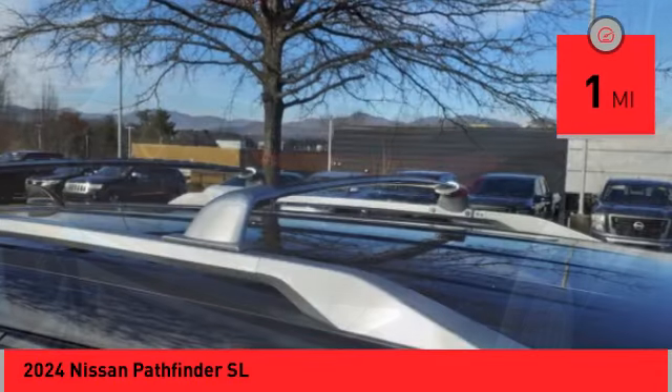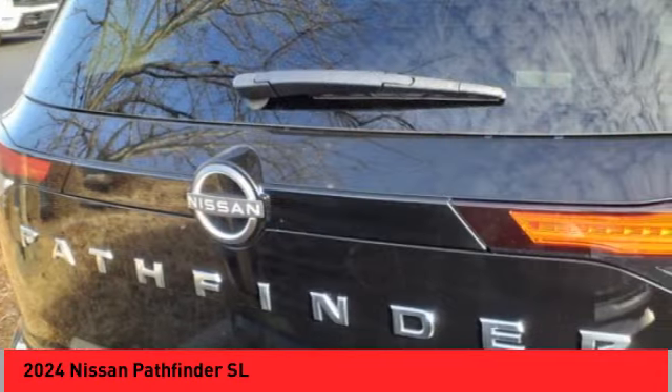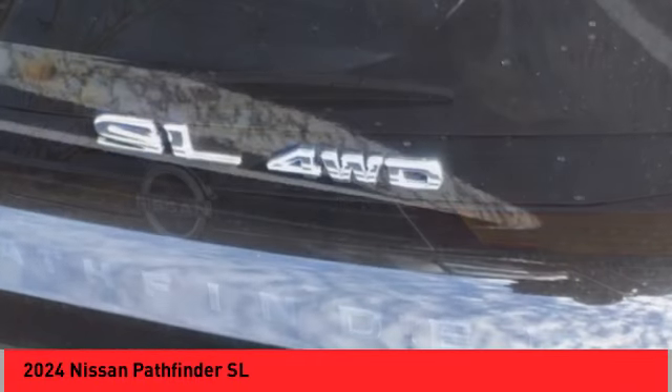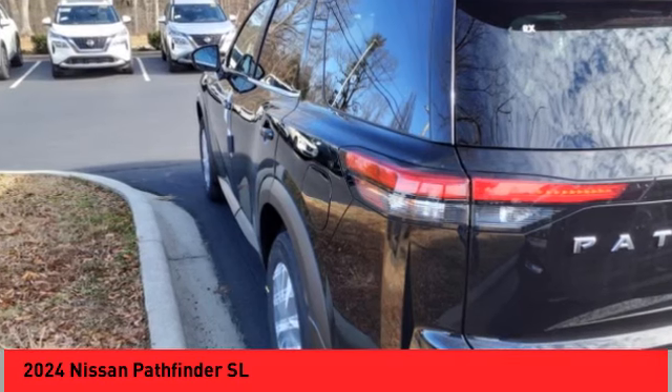Here are some of this vehicle's great options: power windows with safety reverse, emergency braking preparation, hill descent control, electronic parking brake, remote engine start, and traction control.